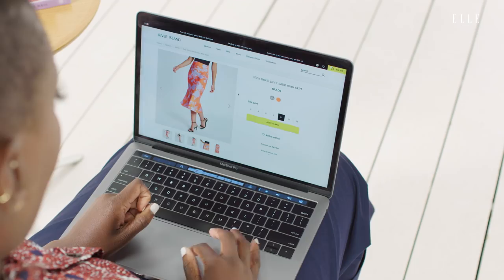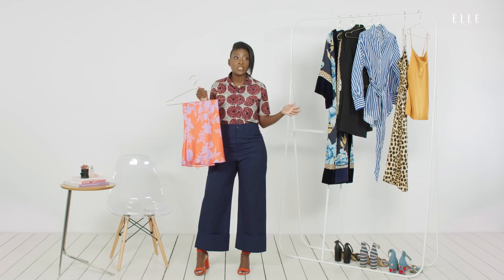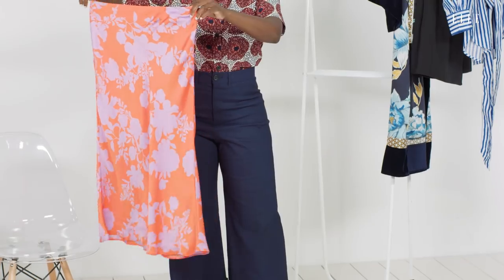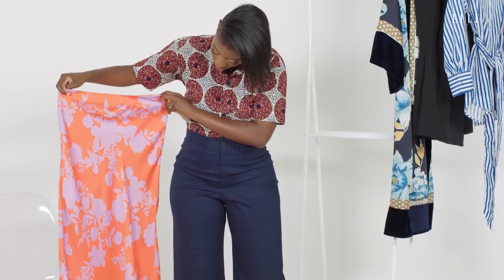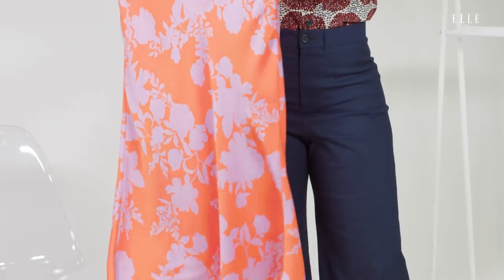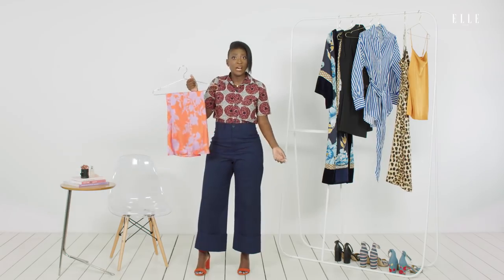I've recently become obsessed with silk skirts because I think they are an amazing piece to have and wear towards the end of summer. You can wear them with heels and add a t-shirt, or sneakers on the weekend — they're super versatile. What I think is really interesting about this skirt is the color combination. Would you have ever expected orange and purple to look so good together? When I saw it on the website, I kind of fell in love. Let's see what it looks like on my body.